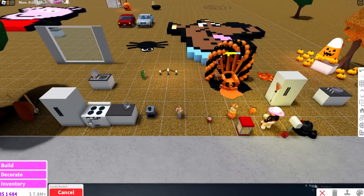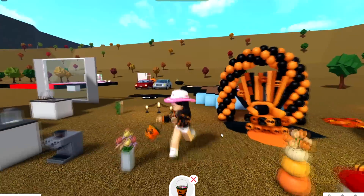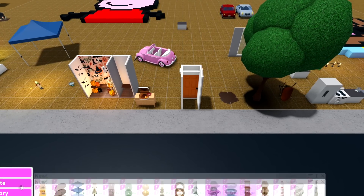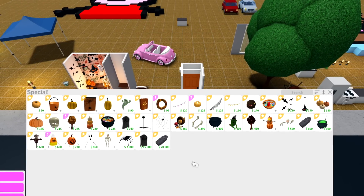This item right here is the rarest item in Bloxburg because you can no longer buy it — it is not obtainable anywhere. If you go to the store, go to decorate, go to new — it's not there. If you go to special, it's nowhere there either. You cannot buy that candy bucket anymore.